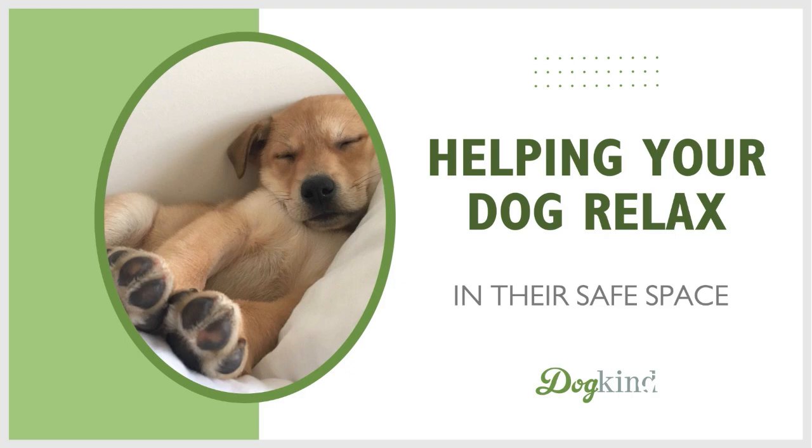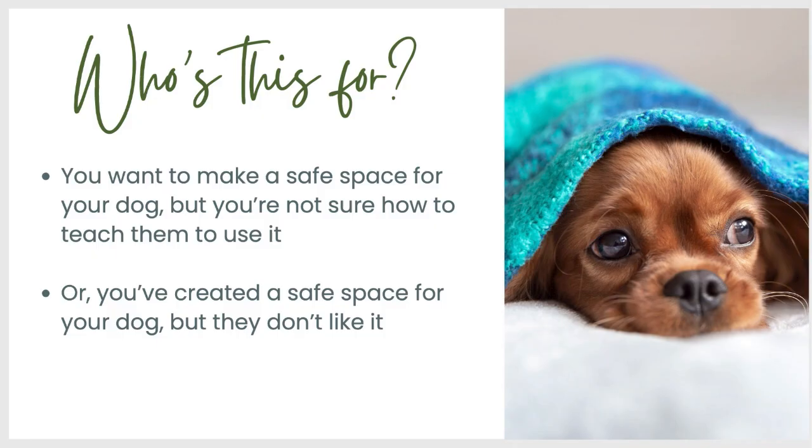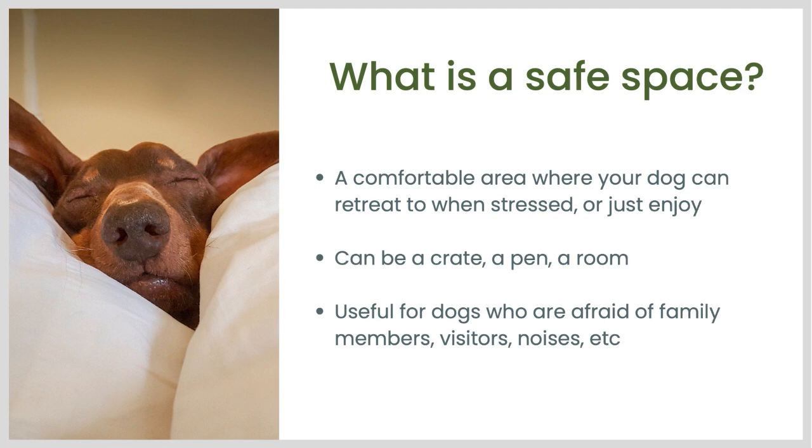Helping your dog relax in their safe space. Who is this for? This is for you if you want to make a safe space for your dog but you're not sure how to teach them to use it — or maybe you've already created one but your dog doesn't like it, doesn't use it, or doesn't really relax there. A safe space is a comfortable area where your dog can retreat to when they are stressed, or someplace they just go to relax and enjoy themselves. It is often something enclosed like a crate, a pen, or a room, and it's particularly useful for dogs who are afraid of family members, visitors, or noises.